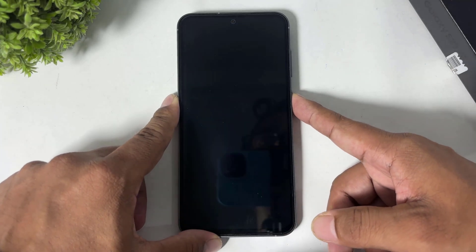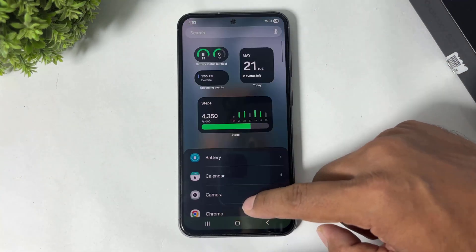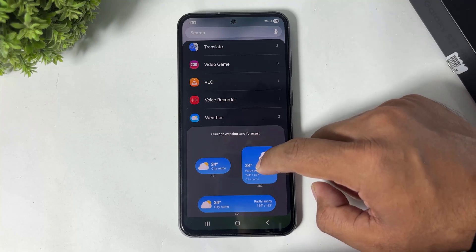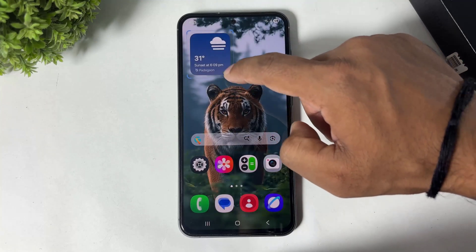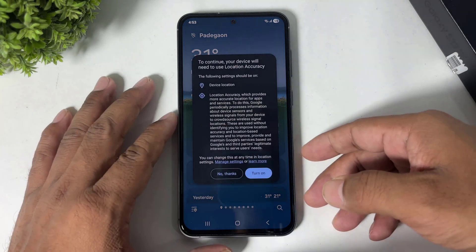Now you can see a new weather widget with all-new animations in One UI 8.